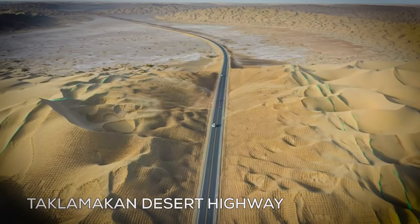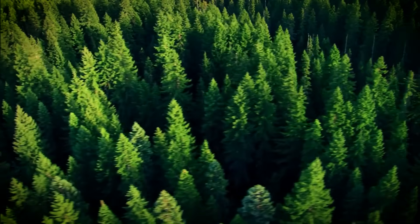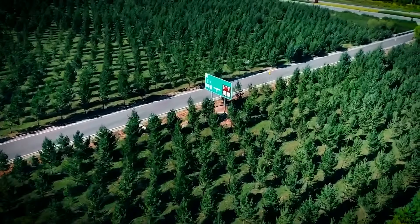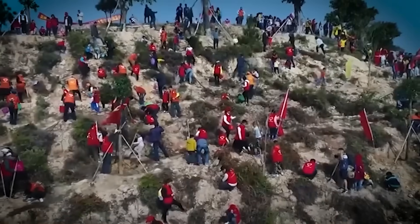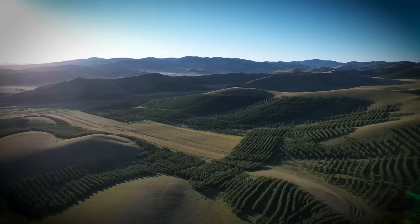The Taklamakan Desert Highway is special, winding its way through one of the toughest landscapes on the planet — a true engineering achievement. This highway's future depends on some creative solutions, like putting in millions of square meters of grass, electrical grids, and sand barriers. These structures help keep the shifting sands in check and safeguard the road from getting lost in the desert.